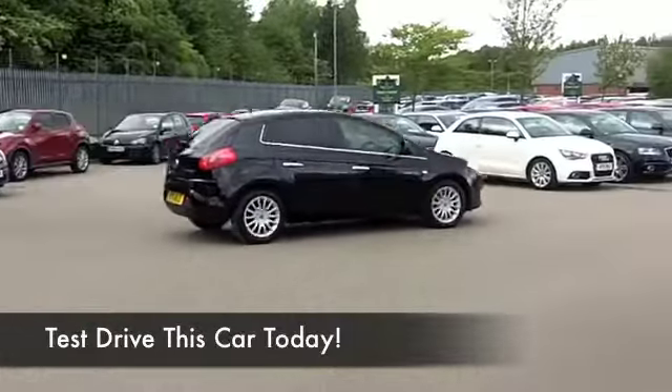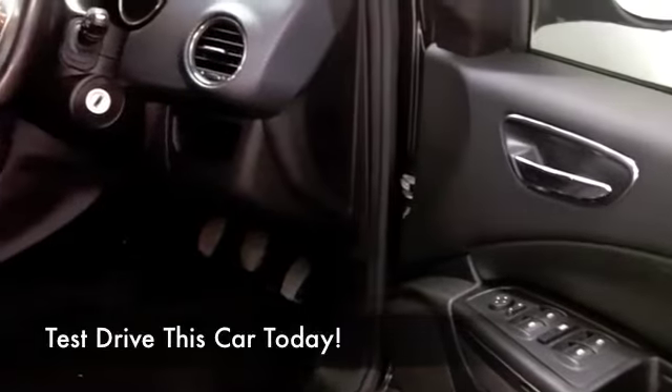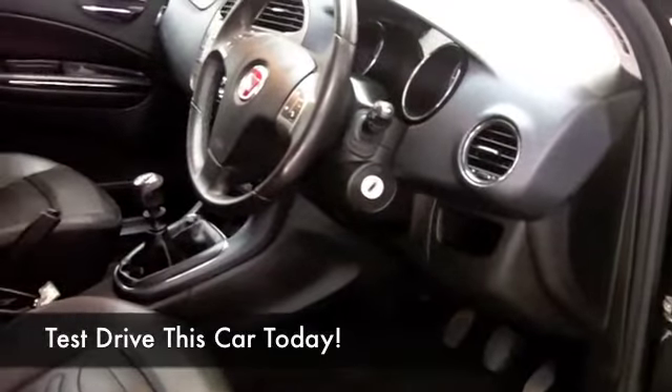This has climate control, CD player, and alloys, so it has all the right ingredients, and you're going to find the running costs are keen. This comes under Group 7 insurance, so I think most people should be able to afford that.